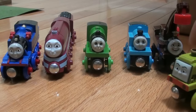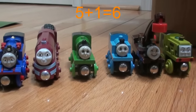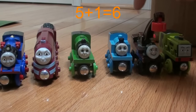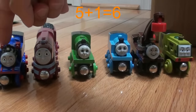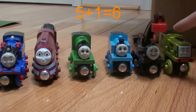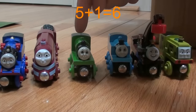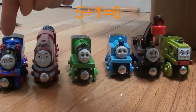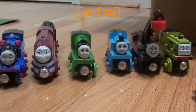Scruff is very busy, so we must count him before he leaves. 1, 2, 3, 4, 5, 6. Let's do that together: 1, 2, 3, 4, 5, 6. 5 plus 1 equals 6.